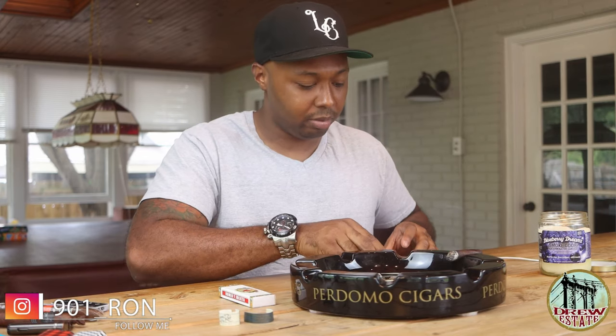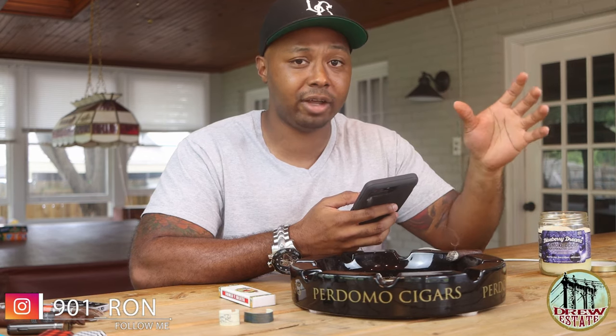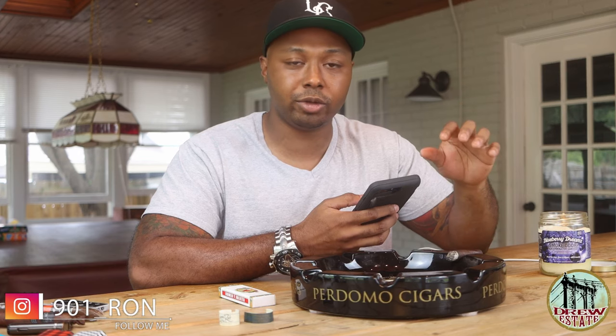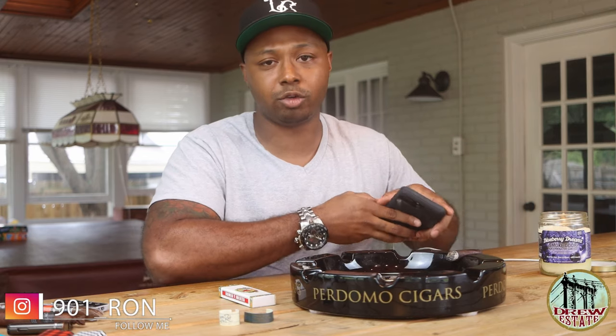Jumping into the numbers: for flavor I gave it a 17 out of 20 — still really good flavors but dropped off severely after that first third. Draw was a 20 out of 20. Burn was a 20 out of 20 — no problems with construction, Drew Estate's always known for that. Complexity I gave a 16 out of 20. Strength I gave a 16 out of 20. That gives this an overall score of 89 out of 100. I'm really comfortable with that. If I had a choice between the two I would grab the 2020 right now.